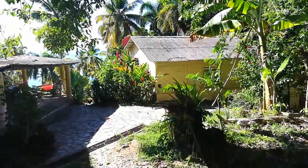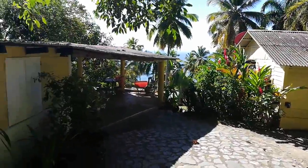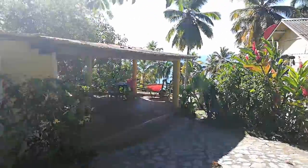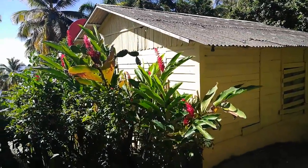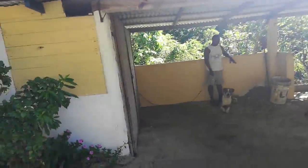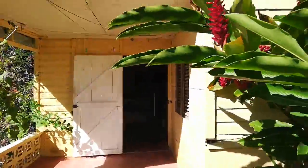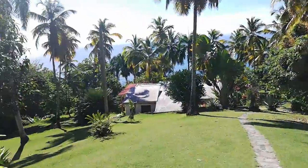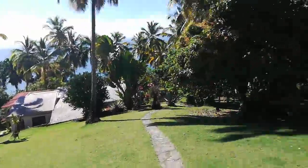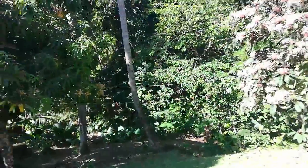We're at the beautiful house on Samana Bay, just past Honduras. Coming down a gravel road, this is the watchman's den and watchman's hut, which has a kitchen and a bathroom. Then this is the main entrance into the house area.